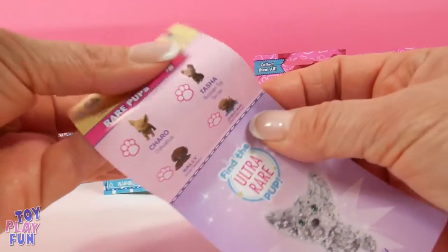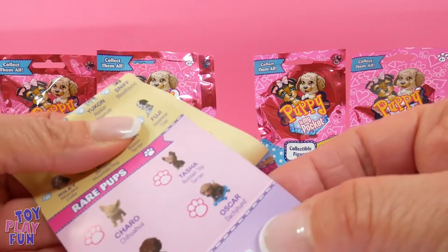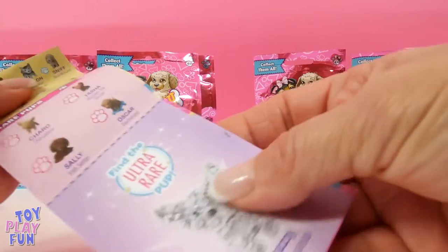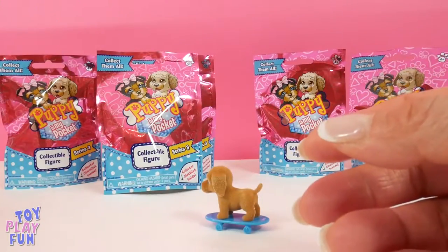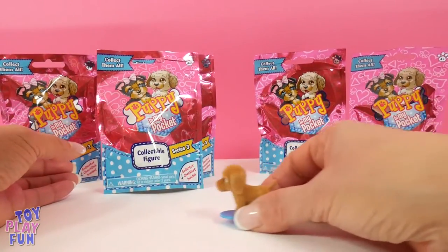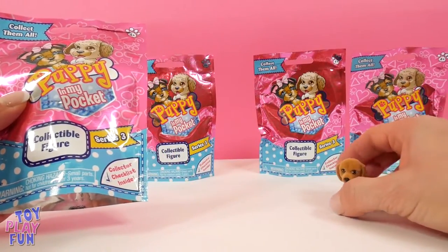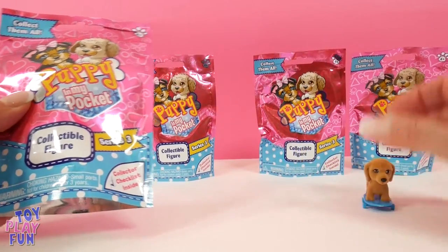Here it is — we got Oscar! He's a dachshund, so cute. Let's see what else we have in these packages. Let's put Oscar right here and turn him around so we can get a better look.